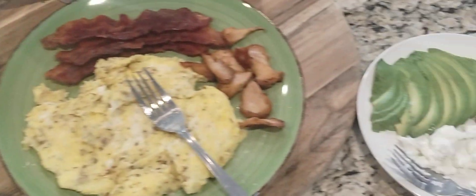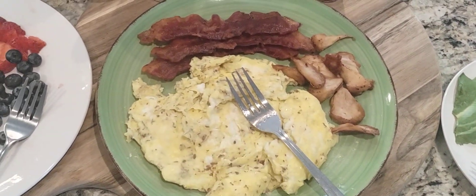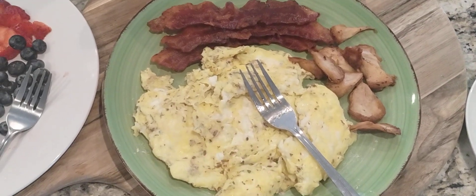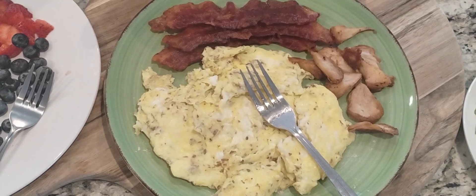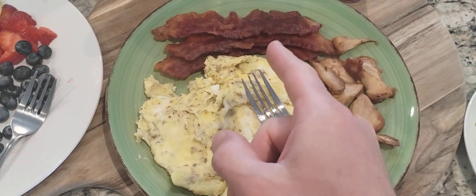Today's breakfast feast: pasture-raised eggs scrambled with flaxseed and Himalayan sea salt, bacon with no nitrites or nitrates added.